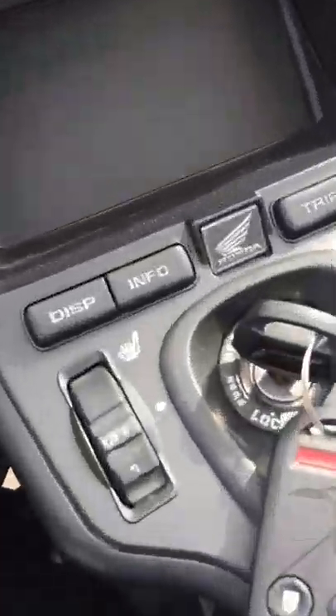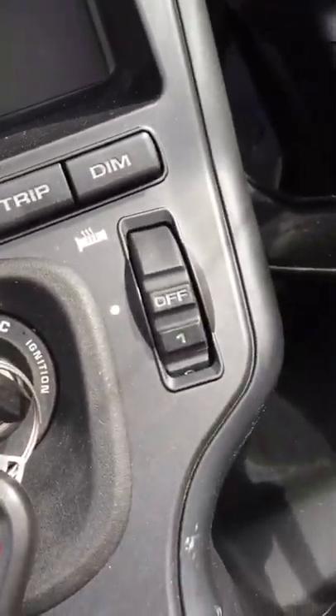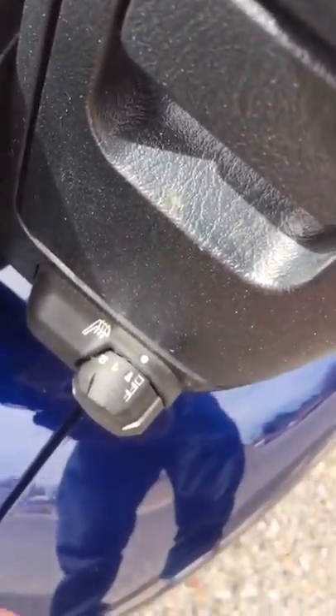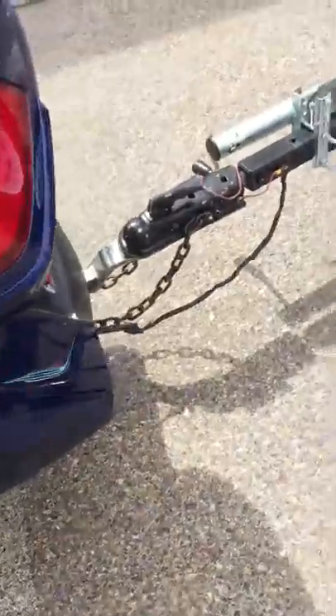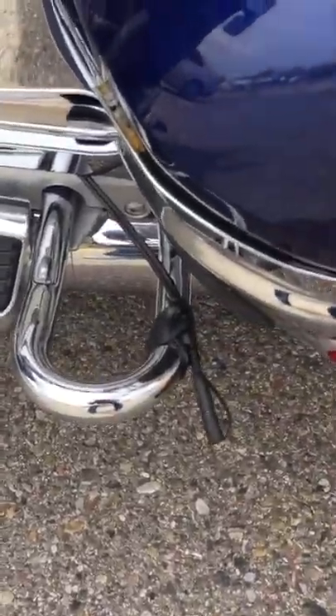It has a heated front seat, heated grips, and back here the heated rear passenger seat as well. Along with obviously the tow hitch. There is a battery tender connection available so you can plug it into a battery tender.